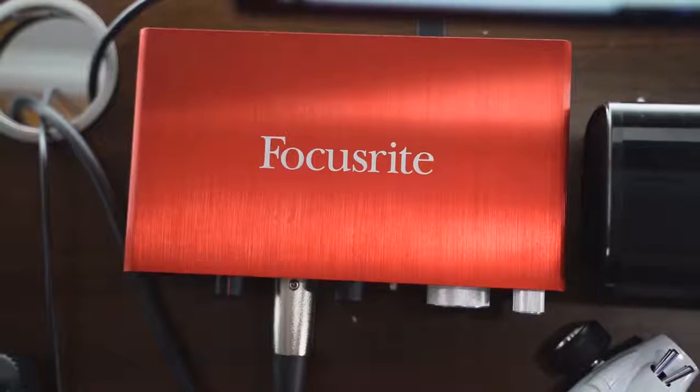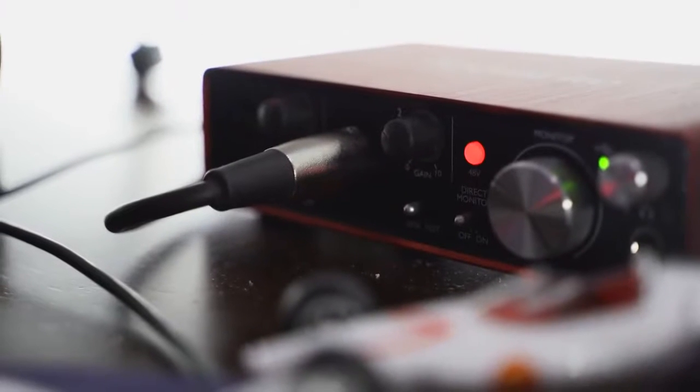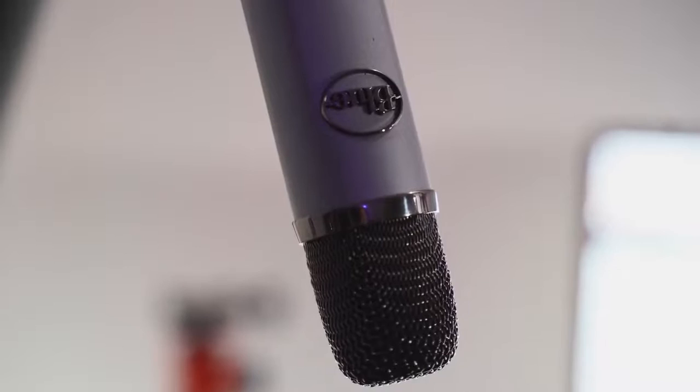The one thing you do need, of course, is a preamp, which I do have the Focusrite preamp here. I'm using the Scarlett 2i2, which is priced about $175, but they've got a version priced at $100, which is really nice to pair it with. You can plug in two microphones on there, and that gives you this very rich and clean sound you're hearing right now.